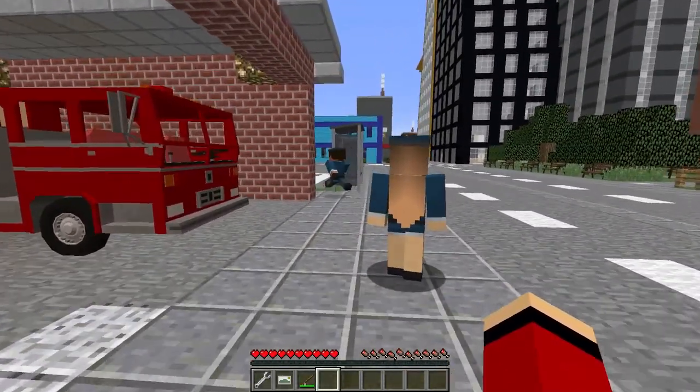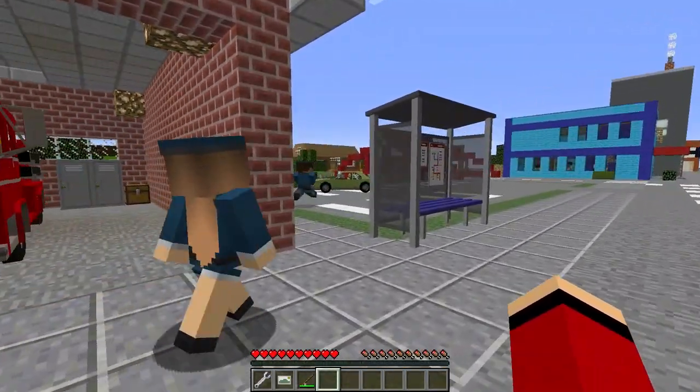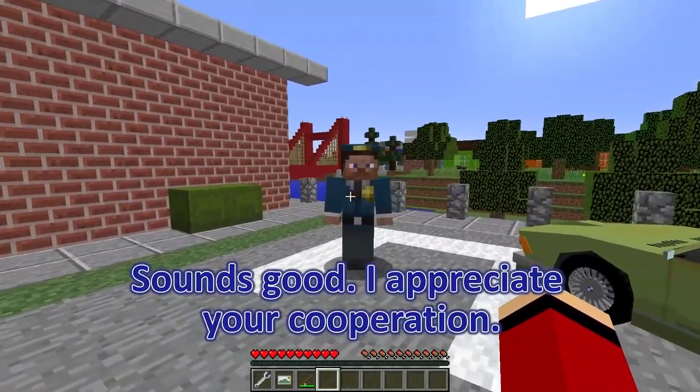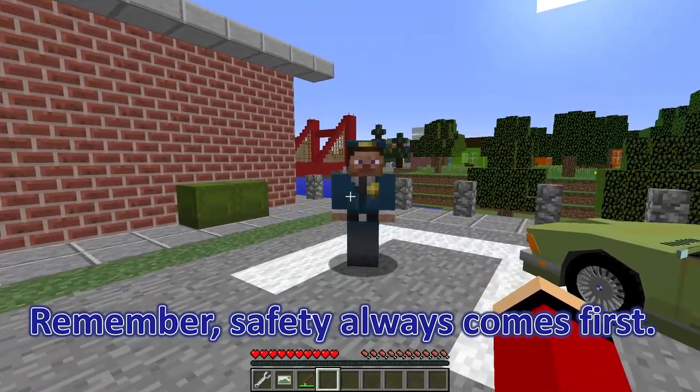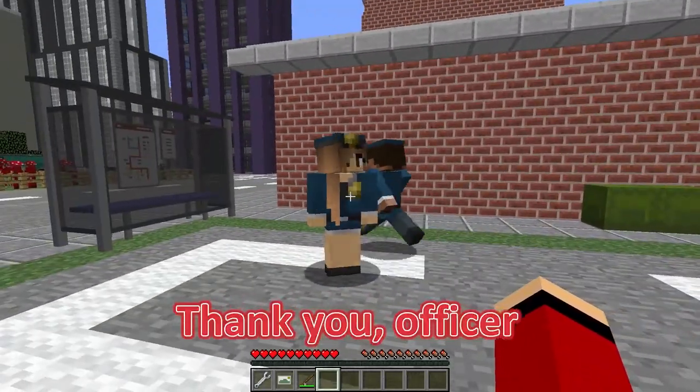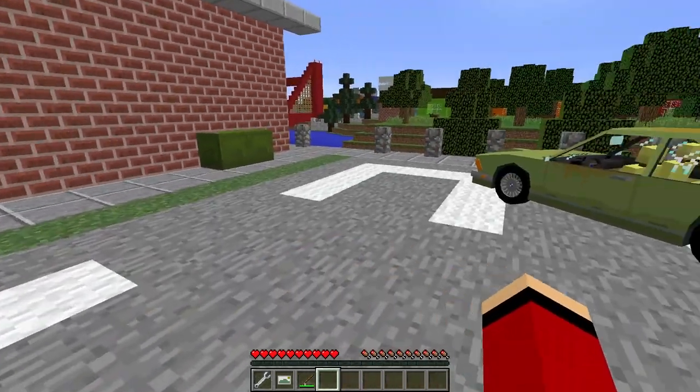Take care! Let's make sure we find a proper spot to park this time. Absolutely, Mikey — let's not take any chances. Safety first! Sounds good! I appreciate your cooperation. Remember, safety always comes first! Have a good day, gentlemen! Thank you, officer — we'll be sure to keep that in mind. Have a great day!